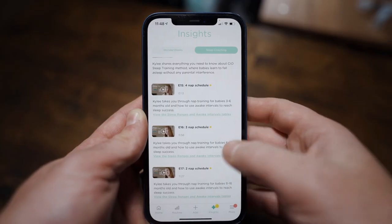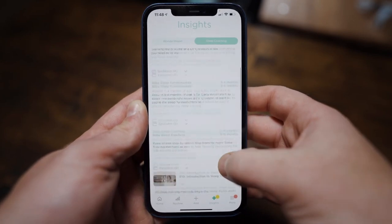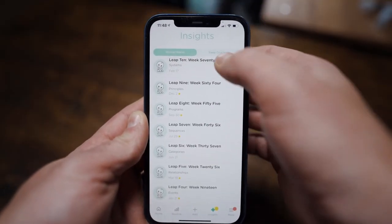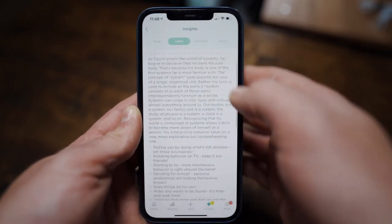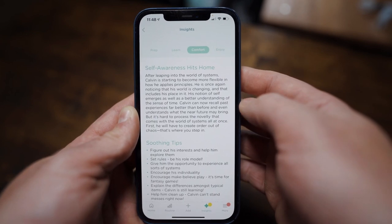That said, the Lumi app has a wealth of useful information regarding the development of your baby, found in the insight section. This section provides information on sleeping milestones, sleep coaching tips, and as your baby grows, the information grows with it. Every nine weeks or so, your child will enter a new leap, and the app will provide detailed information on what milestones to look out for, how your baby's brain develops, developmentally appropriate ways to comfort your baby, and ways to interact and play.